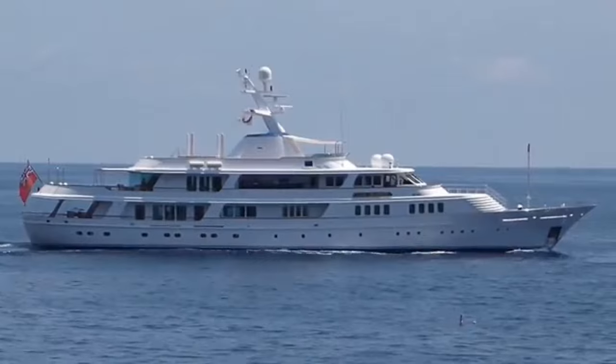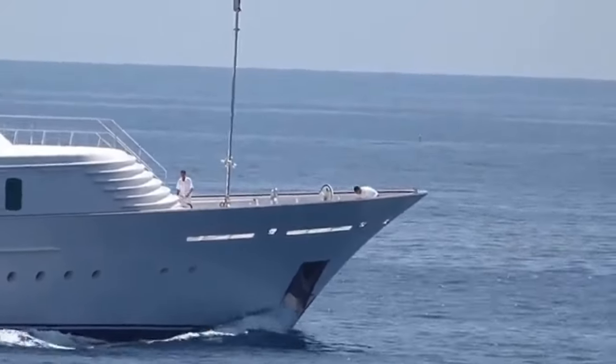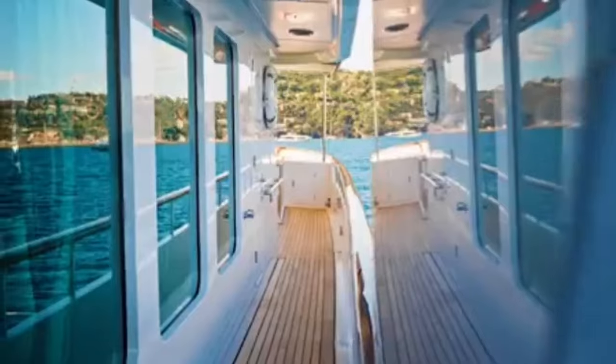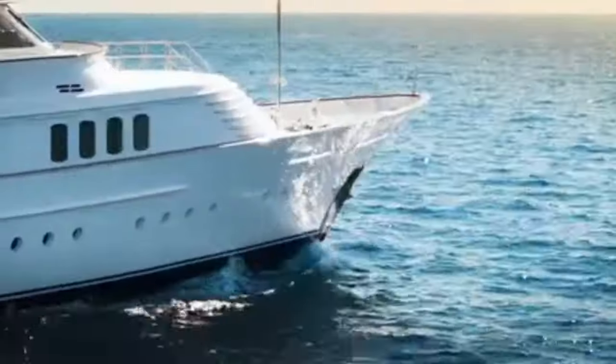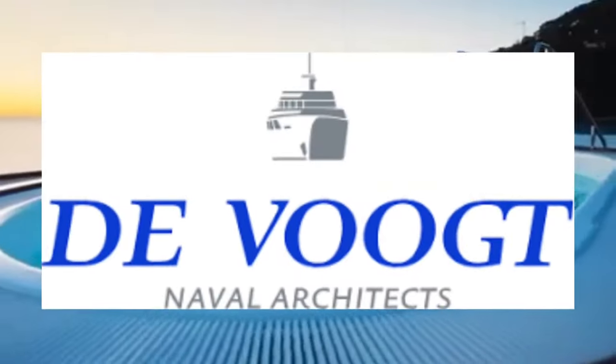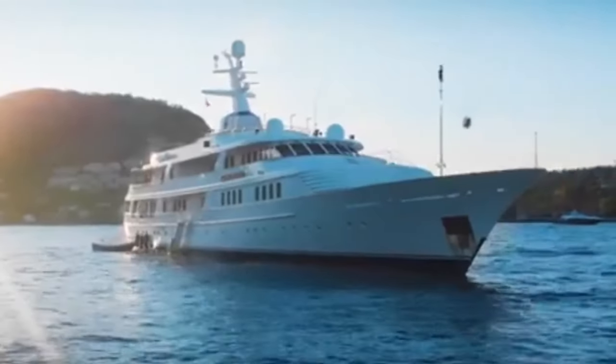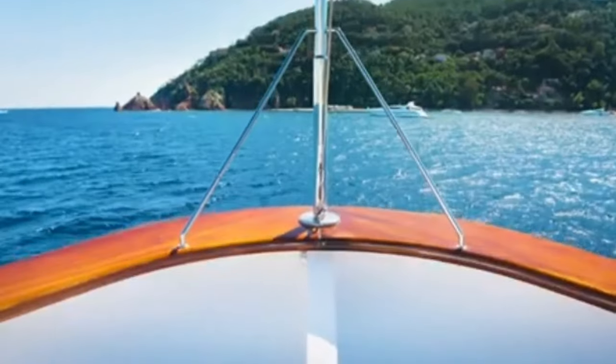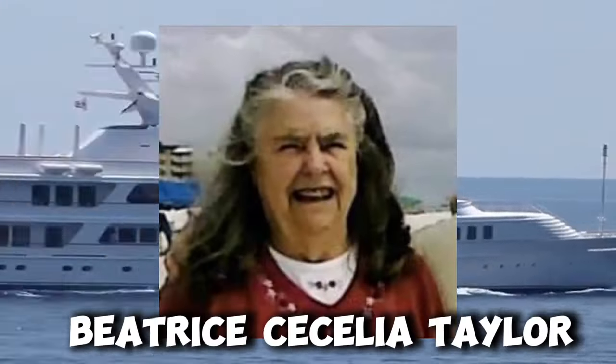You might be wondering what's so special about this yacht. Lady Beatrice is a classic beauty — like the Audrey Hepburn of yachts. While some billionaires go for flashy, in-your-face luxury, Sir Frederick kept it classy. She was designed by de Wucht naval architects on the outside and Bannenberg Designs on the inside. And here's a fun fact: Lady Beatrice isn't just some random name — Sir Frederick named this beauty after his mother, Beatrice Cecilia Taylor.